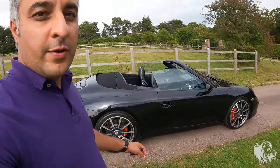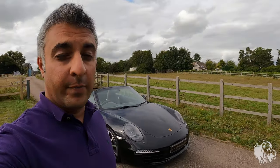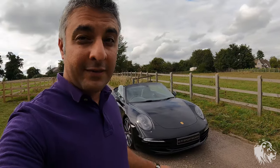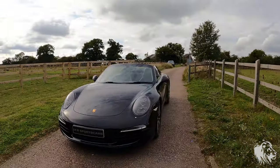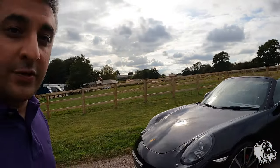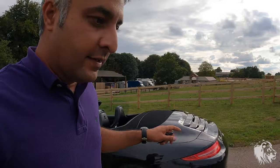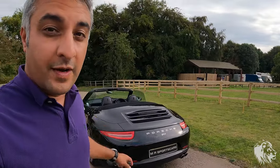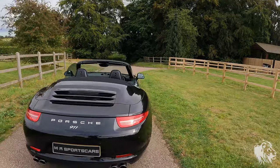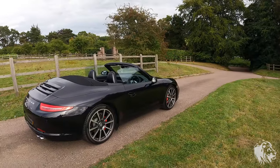The S models in this era come with the 3.8-litre flat-six with direct fuel injection. It has 325 foot-pounds of torque and 400 horsepower. It will do 0-60 in around 4.2 seconds — with the items this car has, it will do 4.2. The direct fuel injection flat-six engine sounds absolutely amazing. I will start it up at some point in this video so you can hear it for yourself — it sounds incredible at whatever speed.